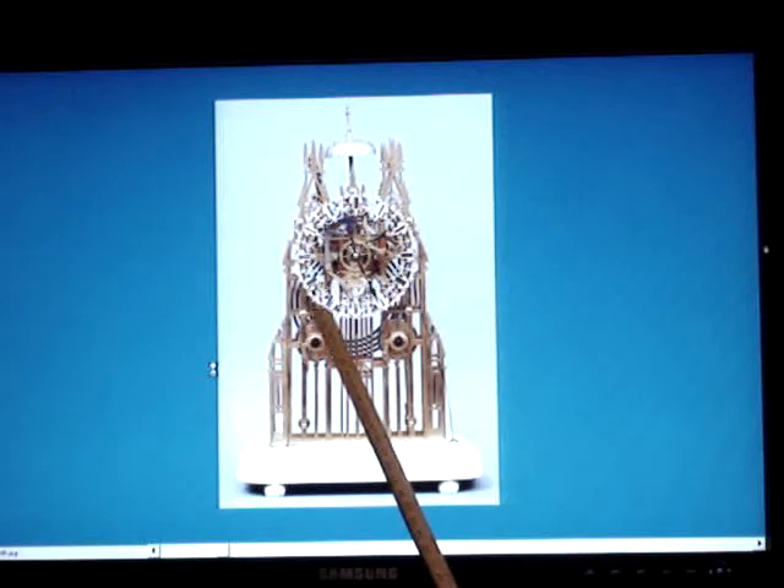This clock has an unusual dial for Evans — it's a thin, fretted dial. I've had three or four Evans clocks with this dial, and it's absolutely right.